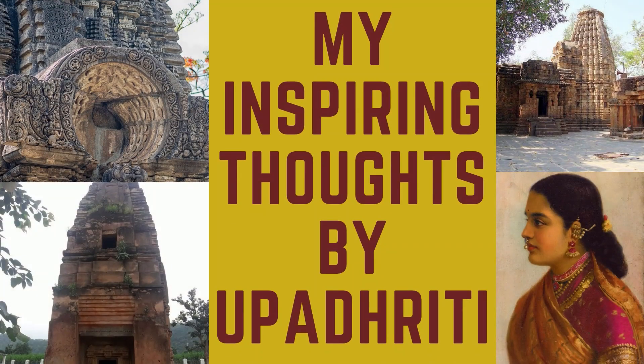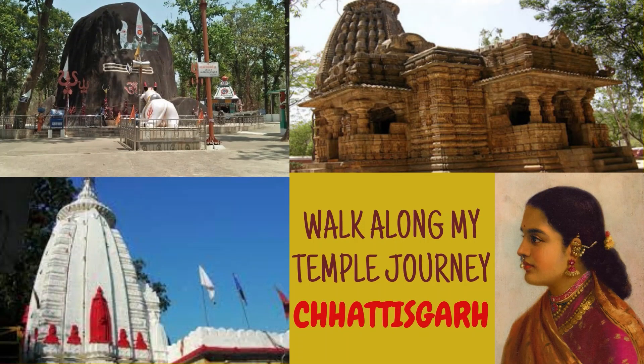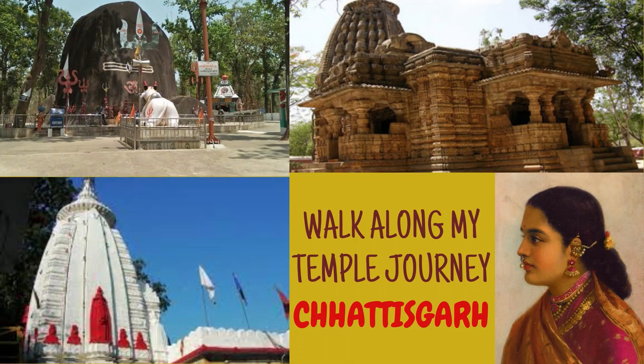Hello friends! Welcome to my channel, My Inspiring Thoughts by Upadrithi. Today, walk along my temple journey to the state of Chhattisgarh.